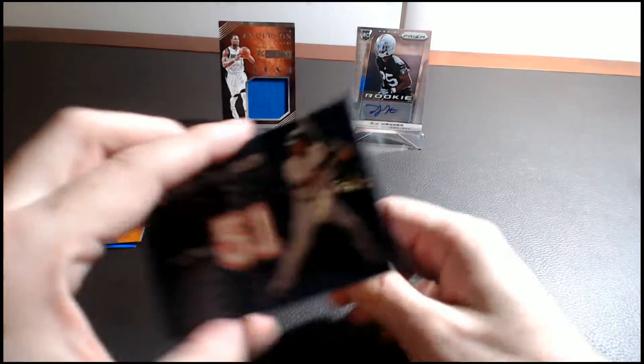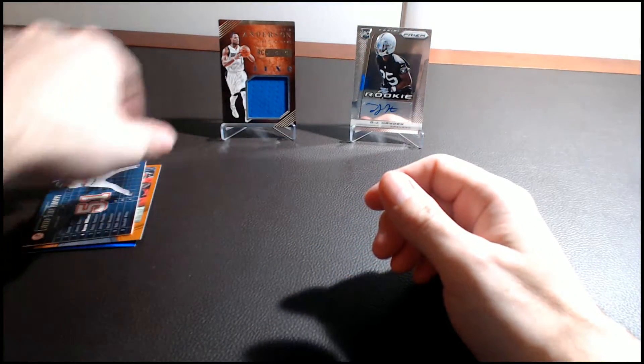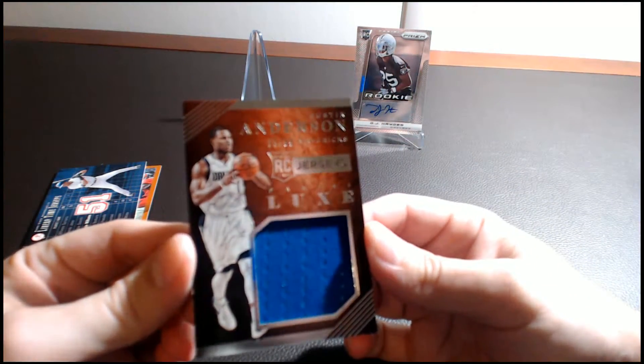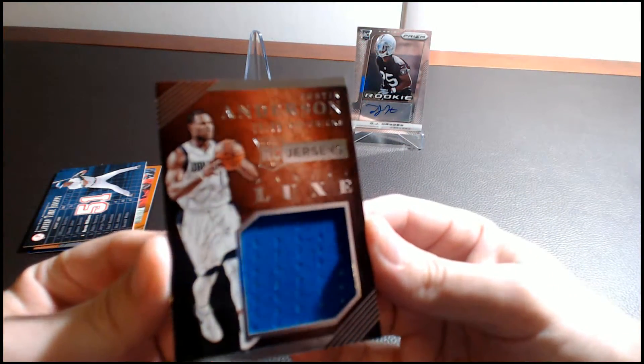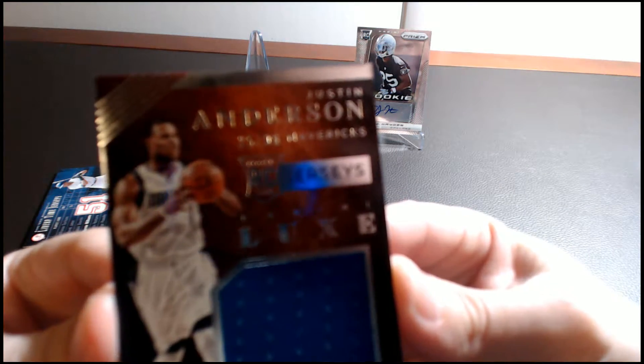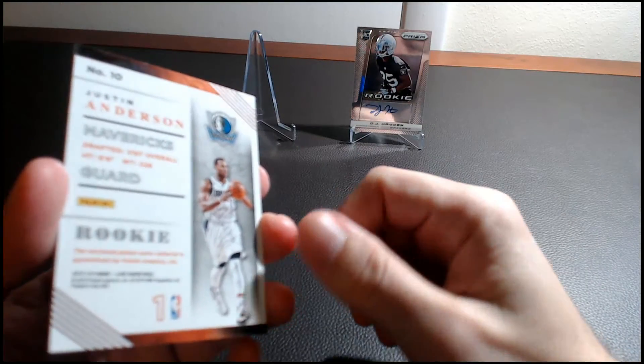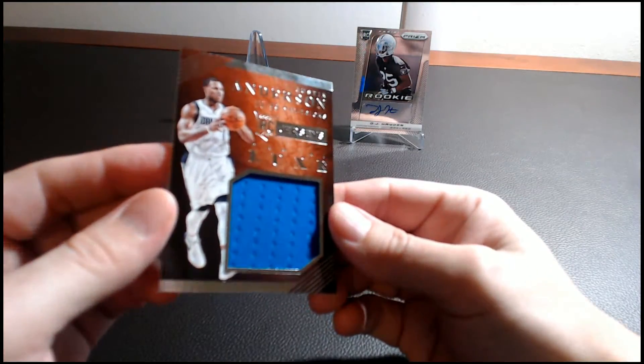Next up we have a Justin Anderson Mavericks jersey card. This is numbered 25 out of 99, out of 2015-16 Luxe, and that is a rookie jersey card.